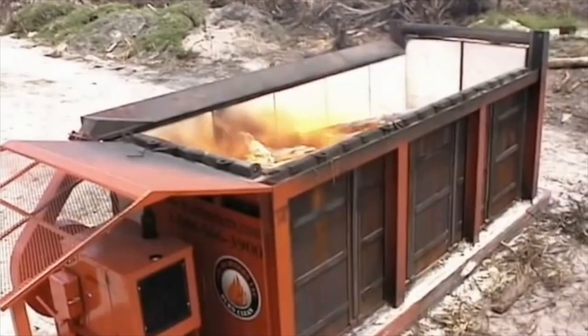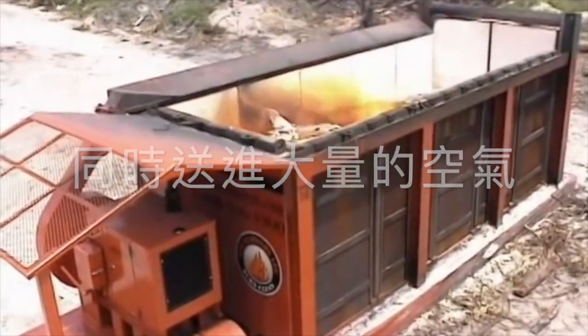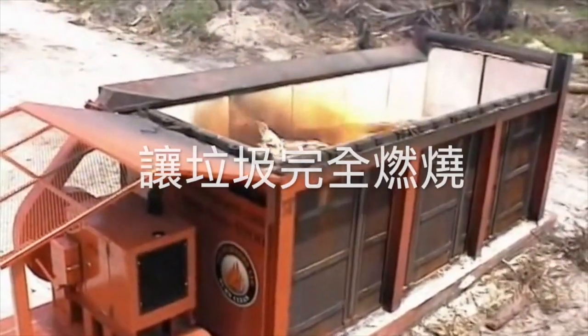Also, because air is forced into the firebox, an extremely high temperature is created. This results in a much faster and cleaner burn.